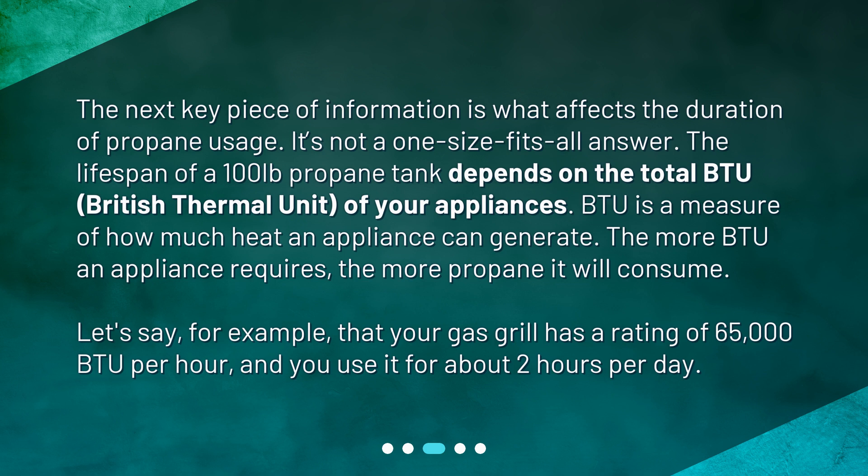Let's say, for example, that your gas grill has a rating of 65,000 BTU per hour, and you use it for about 2 hours per day.